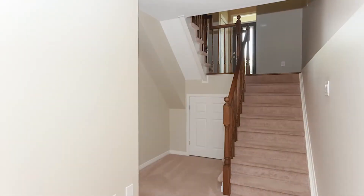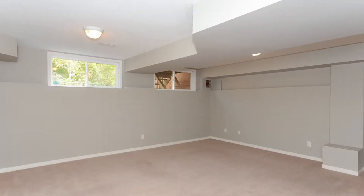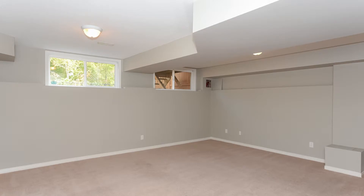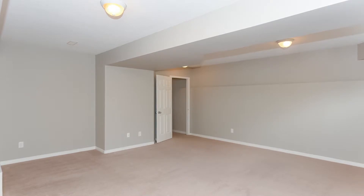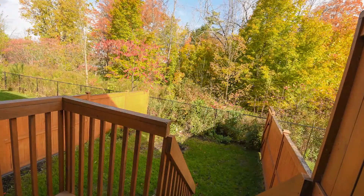The basement is also finished, and I really like the staircase on the way down because it doesn't feel like a basement — you're going down an open staircase with an open mezzanine landing. Huge rec room area, quite spacious with two big picture vinyl windows that look out over the ravine. There's also a utility room and a separate storage area. Inside access to the garage, and the backyard is fully fenced with a deck, barbecue hookup, and a nice tranquil private setting on the ravine.